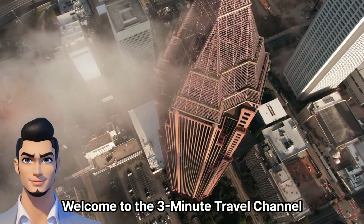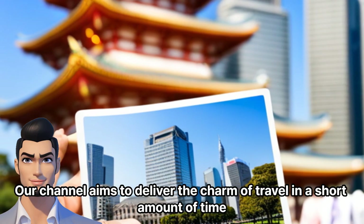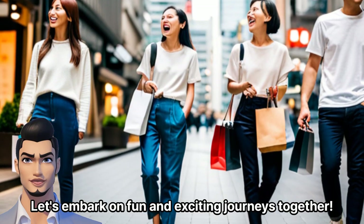Welcome to the 3-Minute Travel Channel. Our channel aims to deliver the charm of travel in a short amount of time. Let's embark on fun and exciting journeys together.